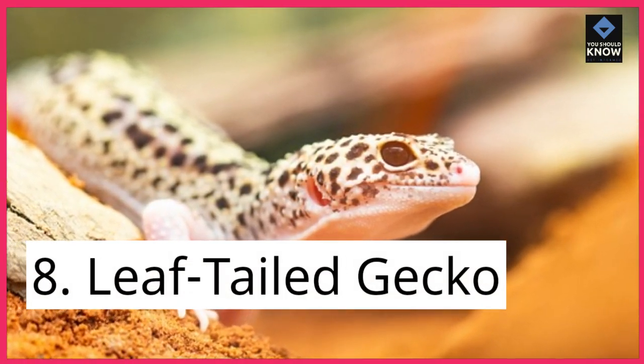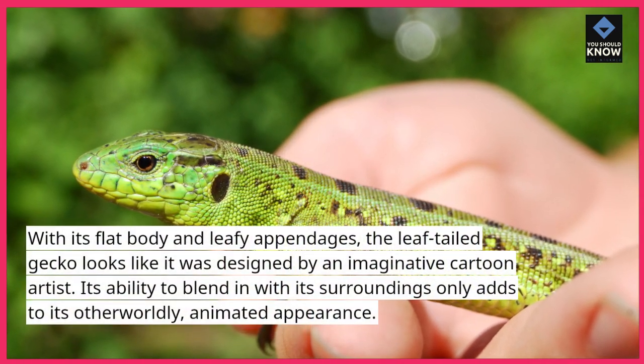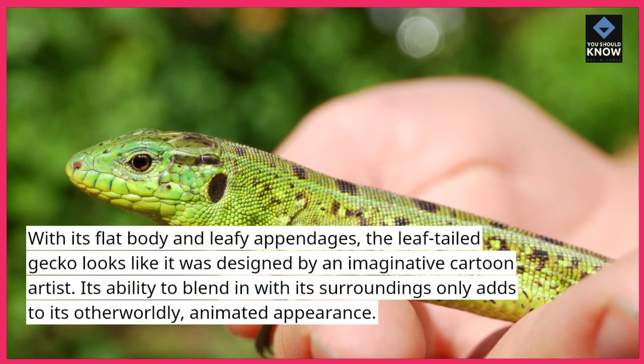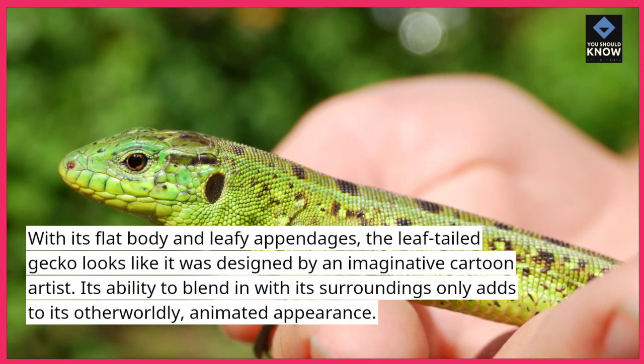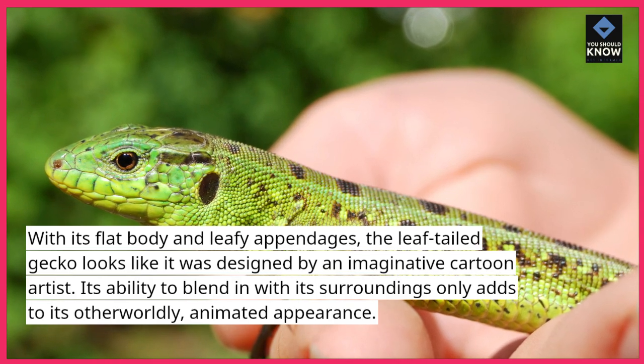8. Leaf-tailed Gecko. With its flat body and leafy appendages, the leaf-tailed gecko looks like it was designed by an imaginative cartoon artist. Its ability to blend in with its surroundings only adds to its otherworldly, animated appearance.